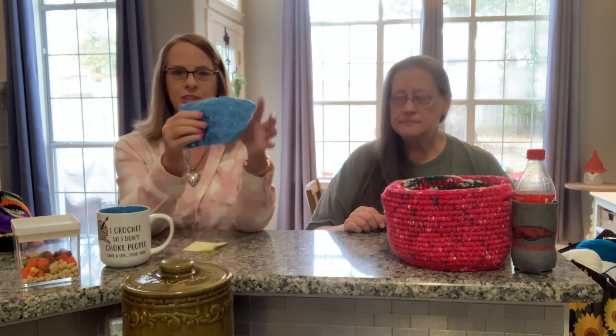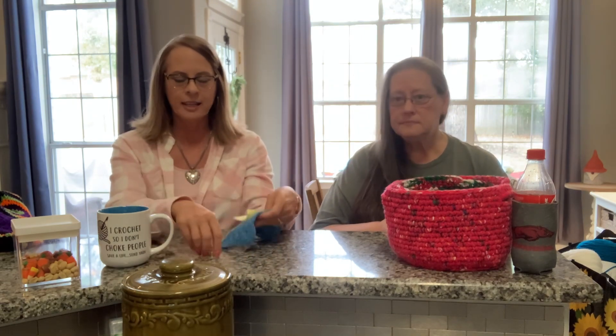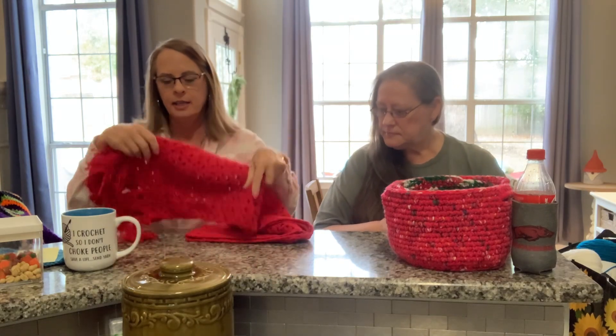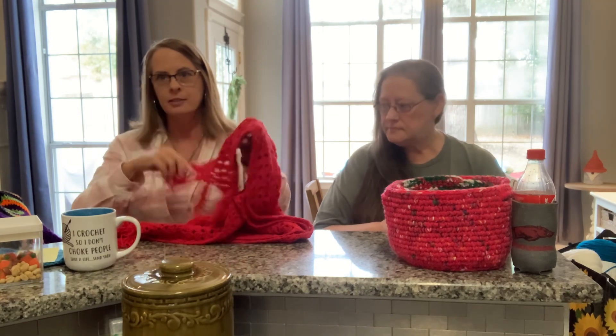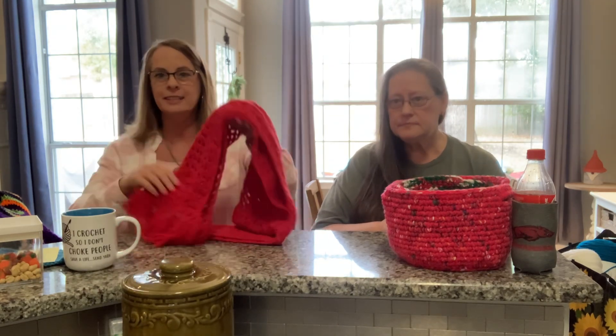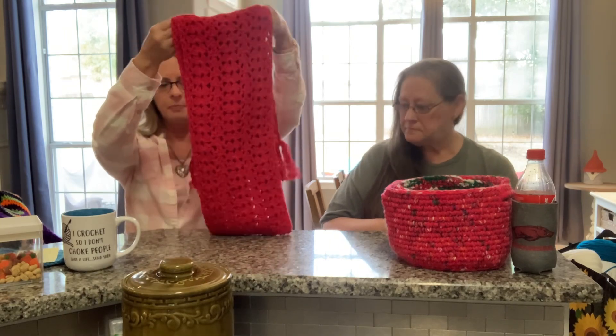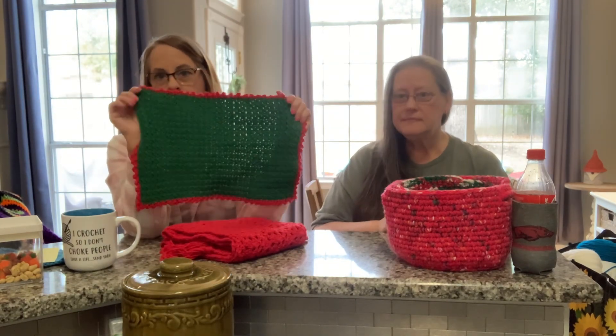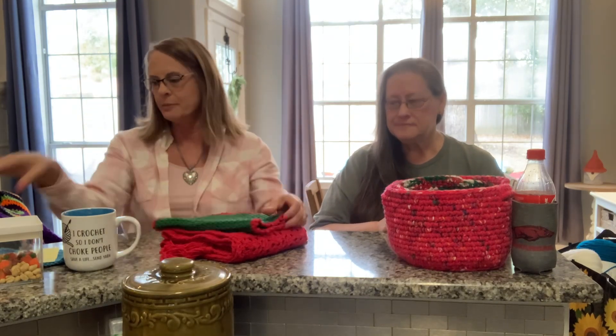My tutorial for the solid shell stitch, or scallop stitch, came out Tuesday — yesterday. I wanted to show this to you guys and I'll leave the link below so you can go check out that stitch of the week. I do have this pattern and it will be going up in the Etsy shop — it is a table runner. It's been tested and everything, and a pattern for this placemat will also be going up. So guys, be on the lookout for that in my Etsy shop.